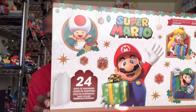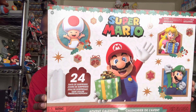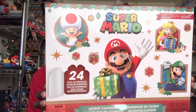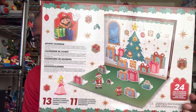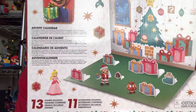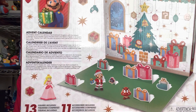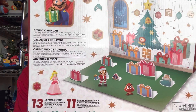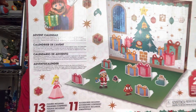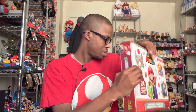It comes with 24 figures inside, so each day is like 24 days of Christmas — from December 1st to the 24th you open up a figure and get a surprise figure or accessories. This is a cool advent calendar; I highly recommend it for every single Mario fan out there. As you can see, it comes with a Santa Claus version of Mario — he's exclusive to this — plus Princess Peach and a Goomba. I won't spoil it for anybody, but it's cool.